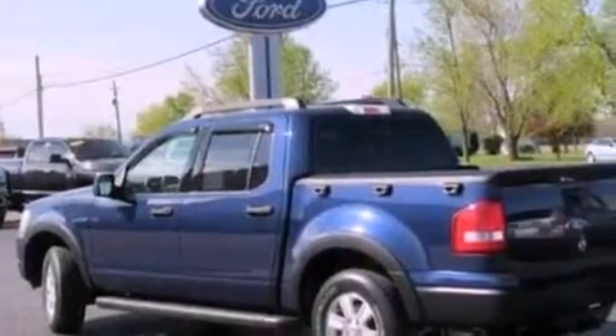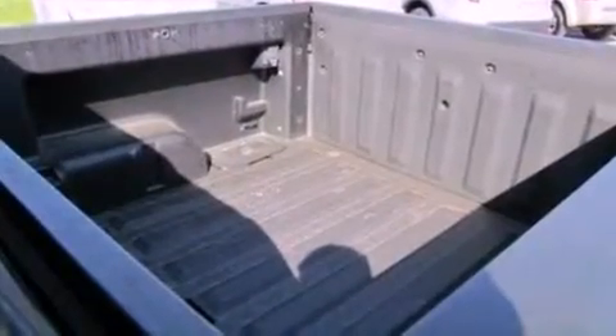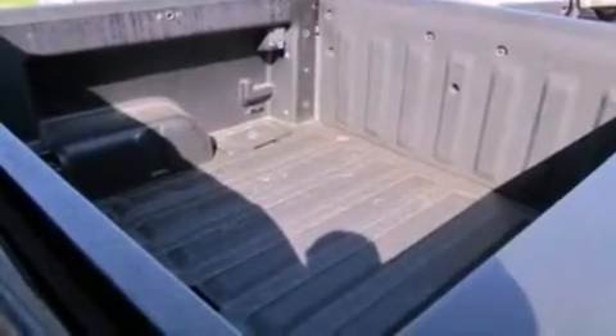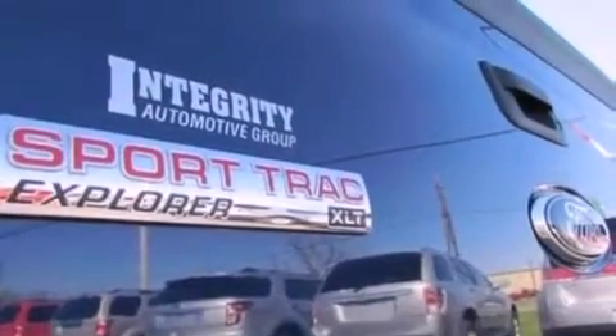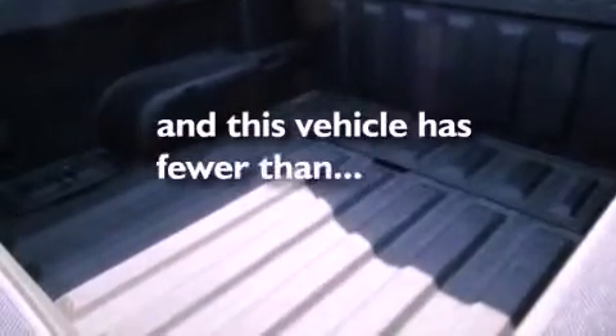The following features are also included: air conditioning, cruise control, full-power accessories, a CD player, a trailer hitch receiver, a four-wheel independent suspension, a chrome grille, an anti-lock braking system, roof rails, and this vehicle has fewer than 5,000 miles on the odometer.